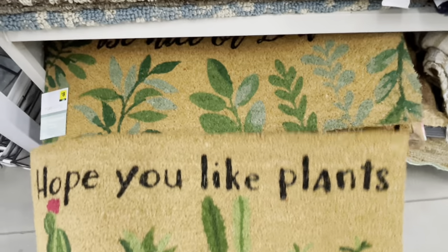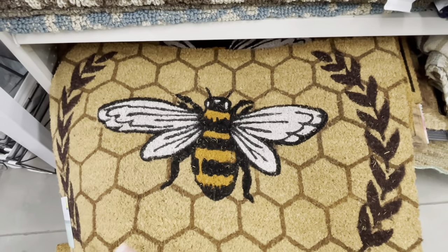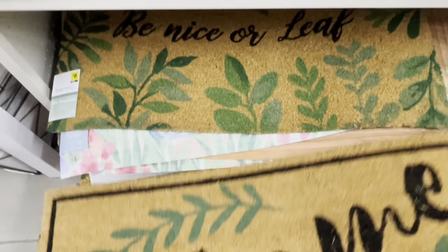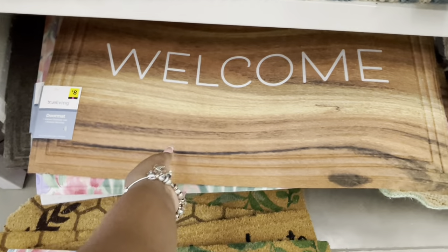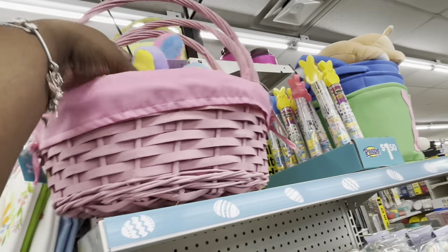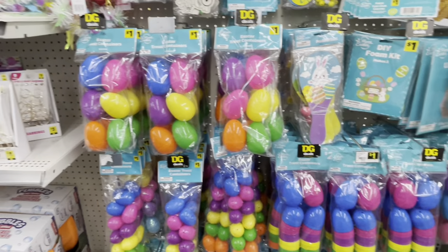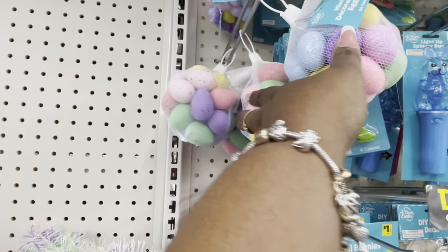'Hope You Like Plants' — eighty dollars! 'Be Nice or Leaf.' Welcome and hello rugs. These Peeps look cute. They have more cute little paper plates and basket stuffers — pretty much the same as the first location. Many decorative eggs are a dollar.